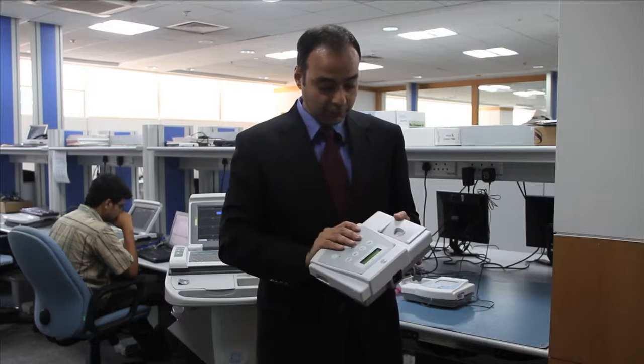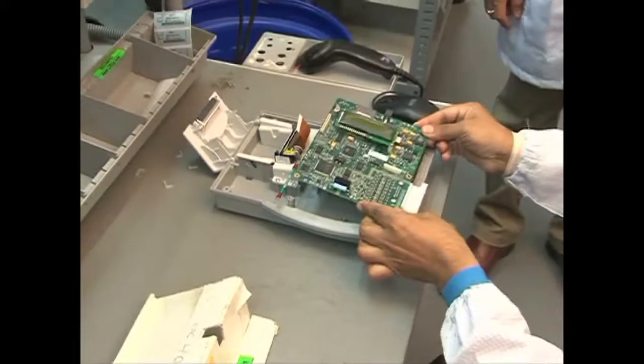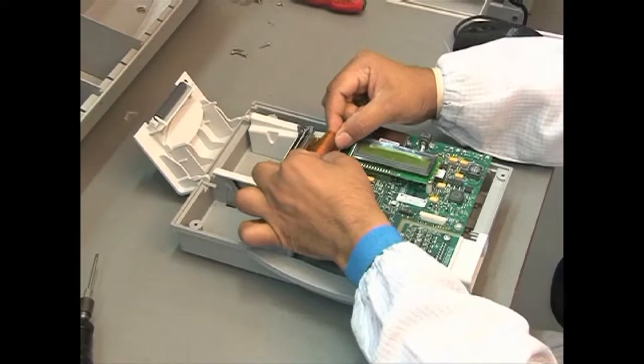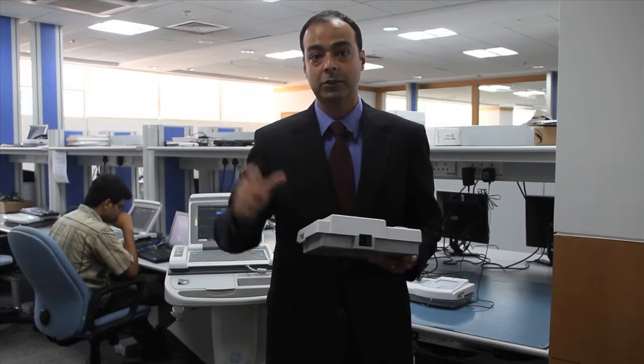It runs on battery. In a single three-hour charge, we're able to take about 500 ECGs. We modified basically cell phone charging technology to bring that down to a cost point that we could afford, that would work in an environment where power supply was not steady.